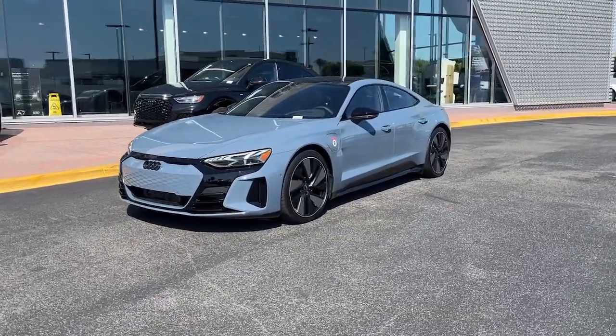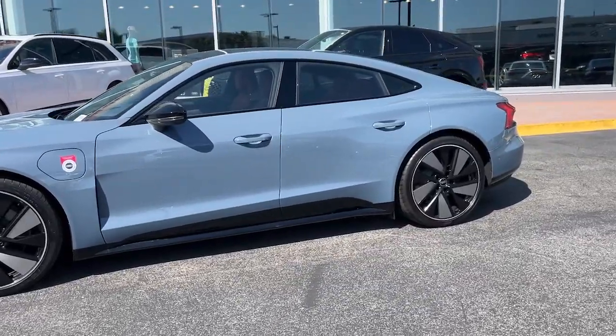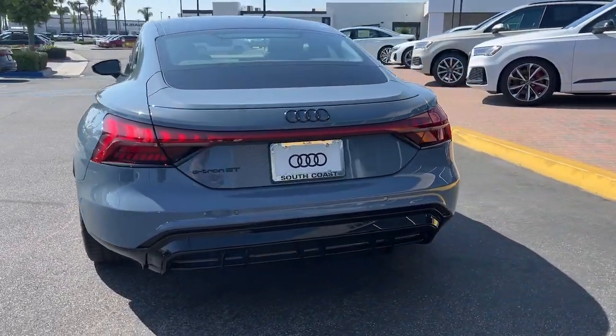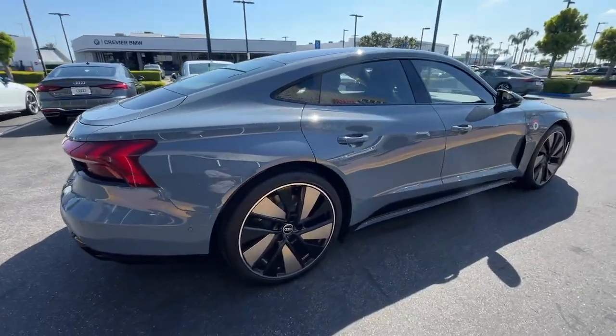Get acquainted with the 2024 Audi e-tron GT. Take a tour of this sleek, high-performance Audi e-tron GT — the exhilarating yet efficient enthusiast's automobile, pulsing with modern technology and captivating style.